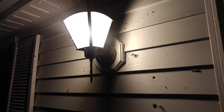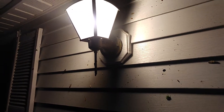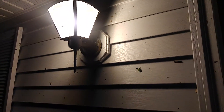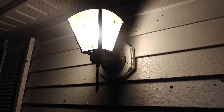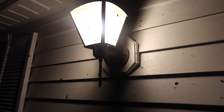Ever wonder why bugs are attracted to light? Why they gather around your porch light? It's a behavior called transverse orientation. Some bugs navigate by flying at a constant angle towards a distant light source like the moon. Man-made lights like this porch light — we're actually on my front porch — confuse the bugs by changing the angle of the light source. The insects' response to light with motion is known as phototaxis.